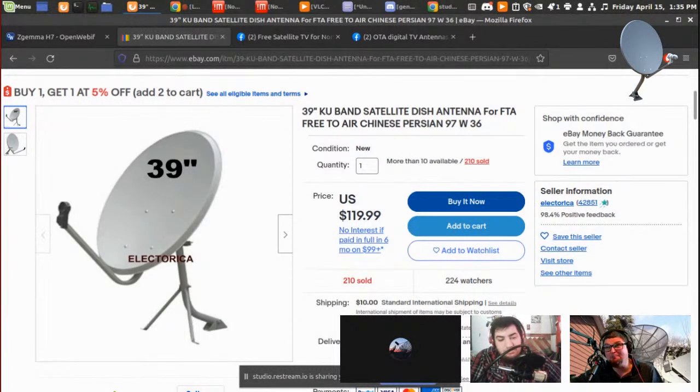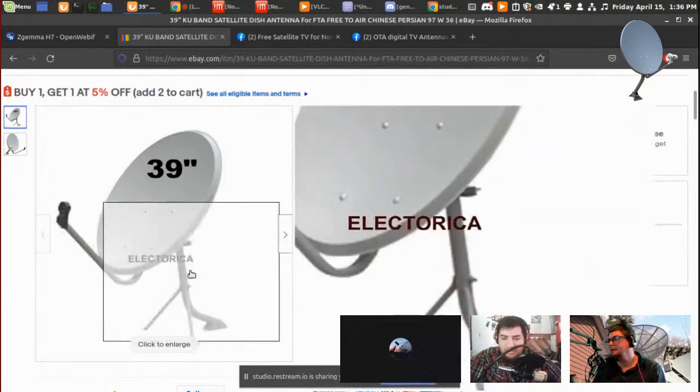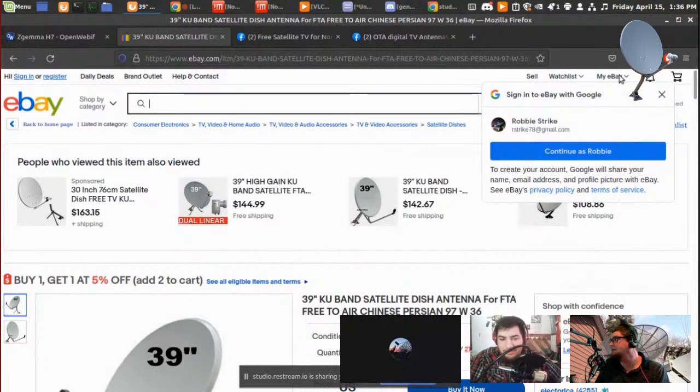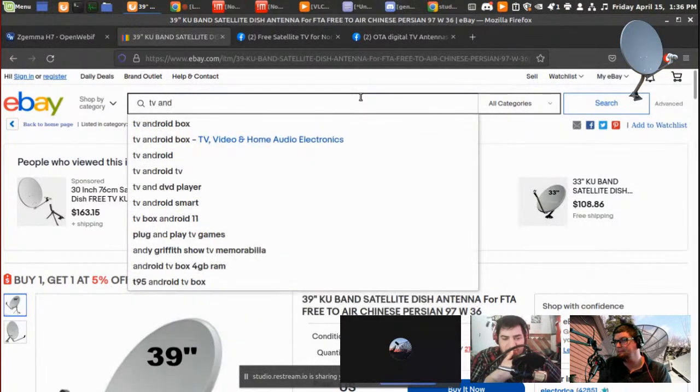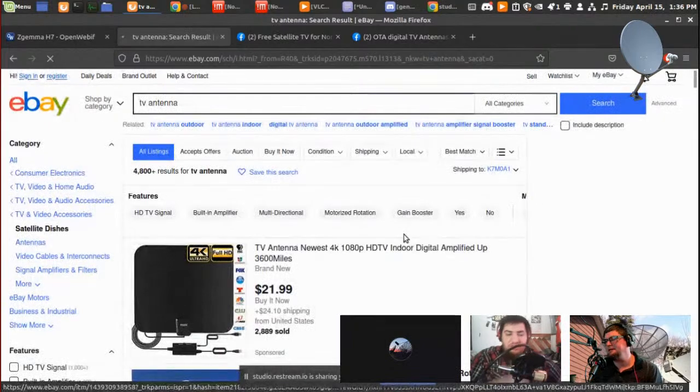Those flat antennas are not the greatest, but putting them up higher on a pole helps. In my area, at least with one of those things on your roof, you'd probably pick up at least 11 channels. Those antennas are actually meant to go inside — you tape them to your wall or to a window. They're basically useless here for reliable reception.